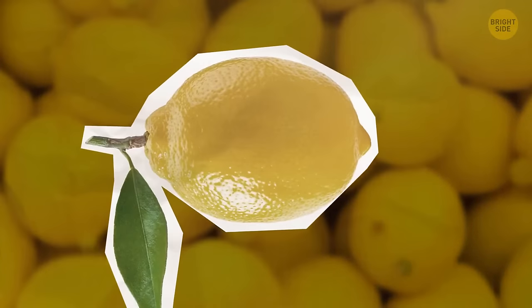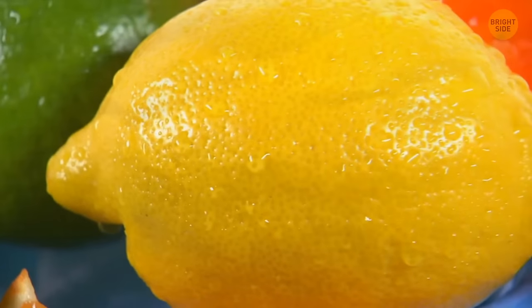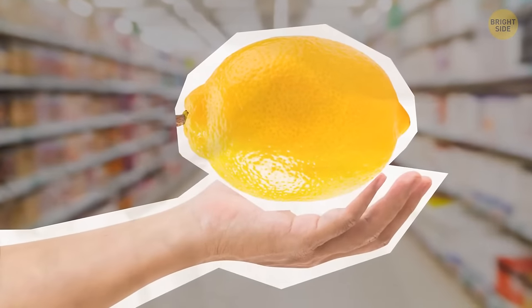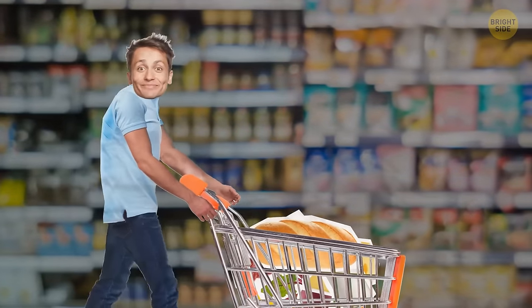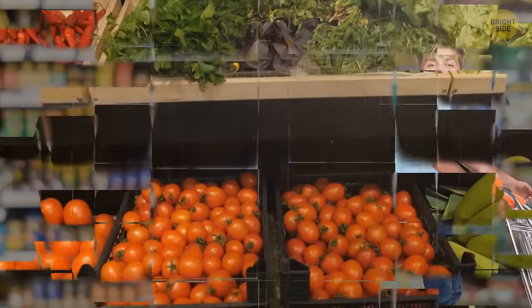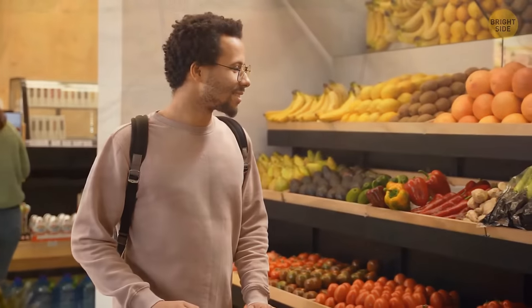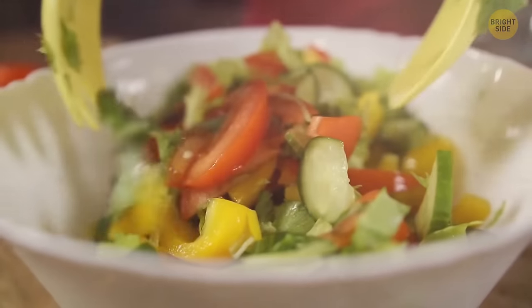That lemon won't give you much juice — it's pale, which means it's an older one. A firm, unblemished one with smooth skin will be way better; it also feels heavier, and that's a good sign. You're shopping for a big event, but otherwise you'd never buy too much produce at a time. If it's fresh and organic, it won't naturally last too long. Always opt for fruits and veggies that are in season — they'll be less expensive and of better quality.